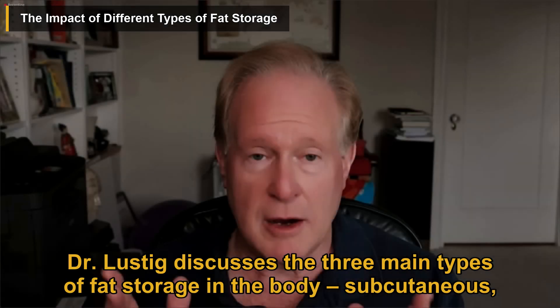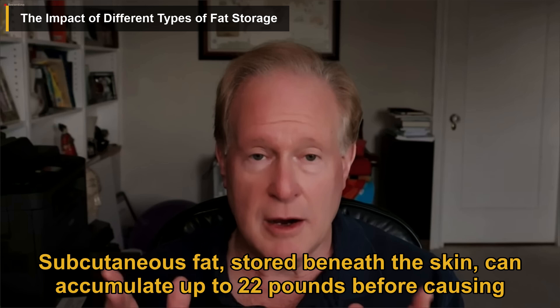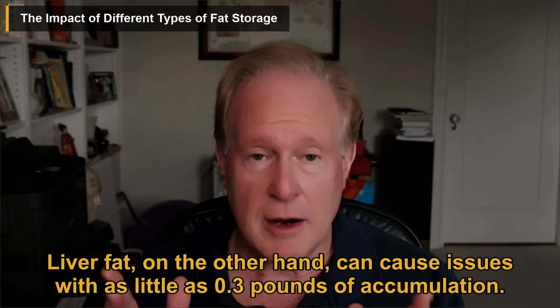Dr. Lustig discusses the three main types of fat storage in the body: subcutaneous, visceral, and liver fat. Subcutaneous fat, stored beneath the skin, can accumulate up to 22 pounds before causing issues. Visceral fat, stored around organs, can lead to health problems with just 5 pounds of accumulation. Liver fat, on the other hand, can cause issues with as little as 0.3 pounds of accumulation.